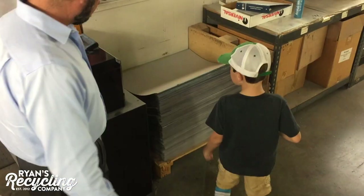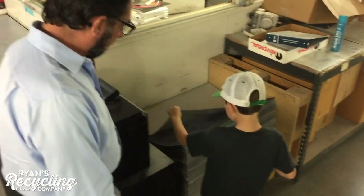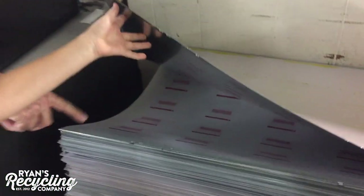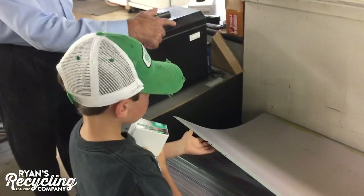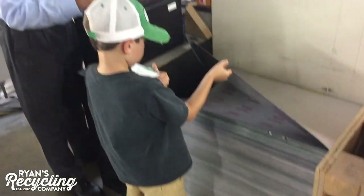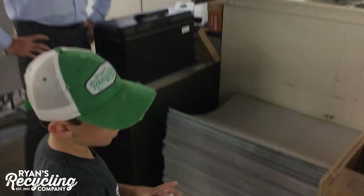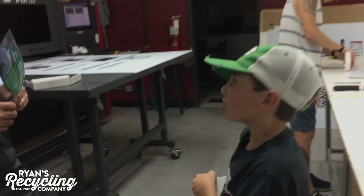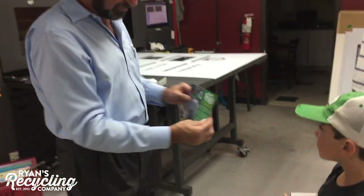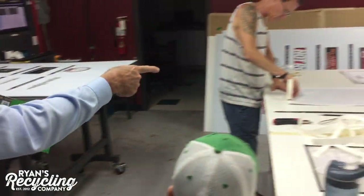Hey, what are these? Well, these are metal plates. They're made out of aluminum, just like an aluminum pan. We recycle these because once we're done printing a job, we can't reuse them. So what we do is recycle them — they melt it back down into aluminum ingots, and then those get turned back into new metal plates, just like an aluminum can. We print a little bit of everything — from postcards like this to banners like this that he's making right now.